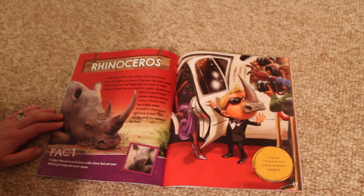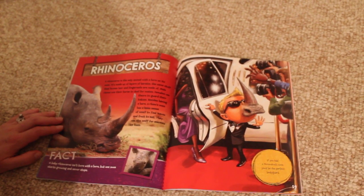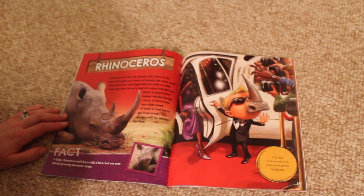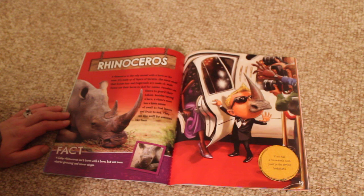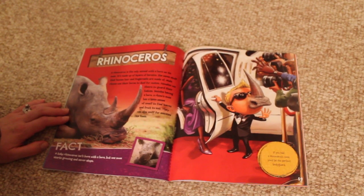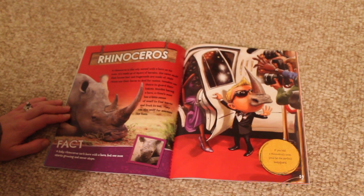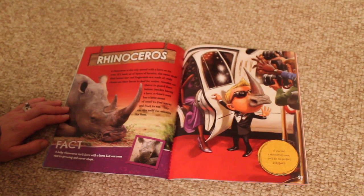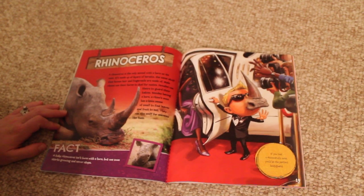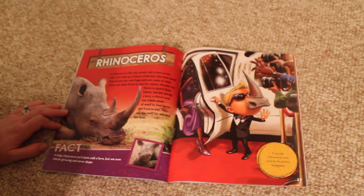Rhinoceros. A rhinoceros is the only animal with a horn on its nose. It's made up of layers of keratin, the same stuff that human hair and fingernails are made of. Male rhinos use their horns to duel for mates. Females use theirs to guard their babies. Besides having a horn, a rhino's nose has a keen sense of smell to find leaves and fruit to eat.